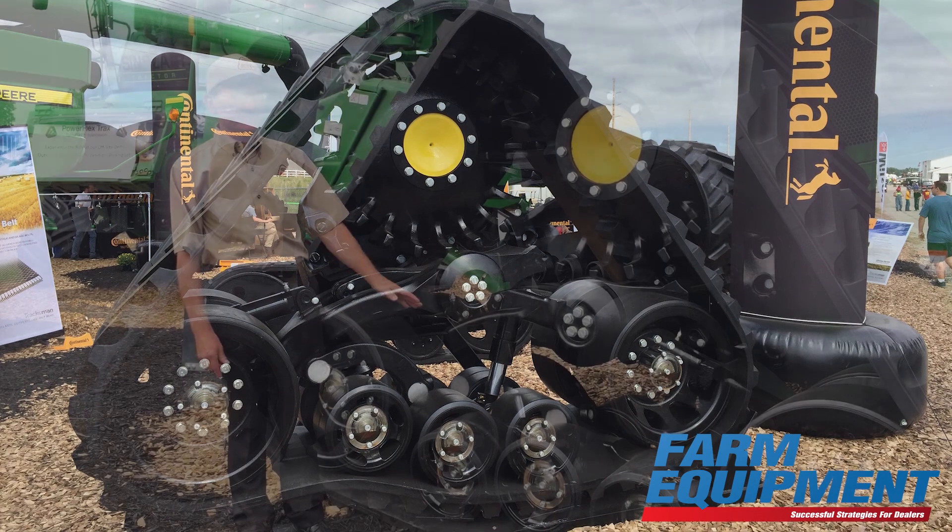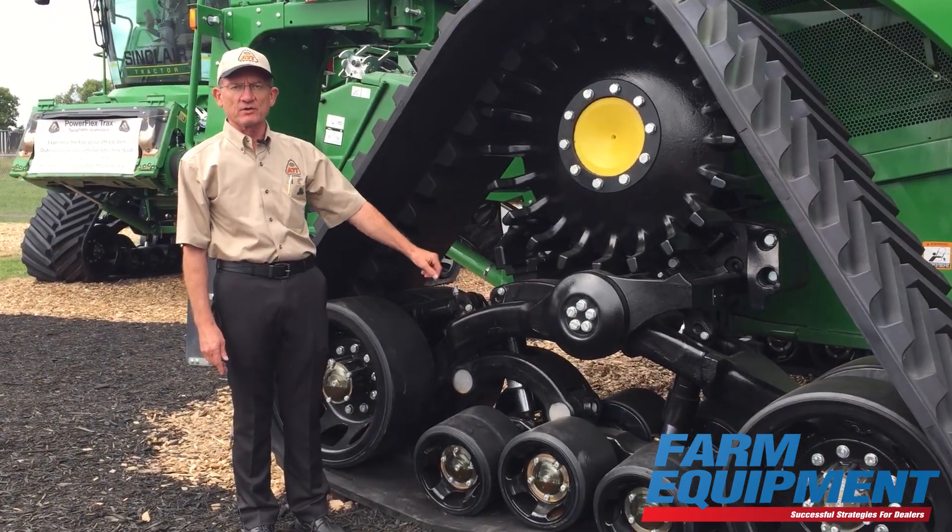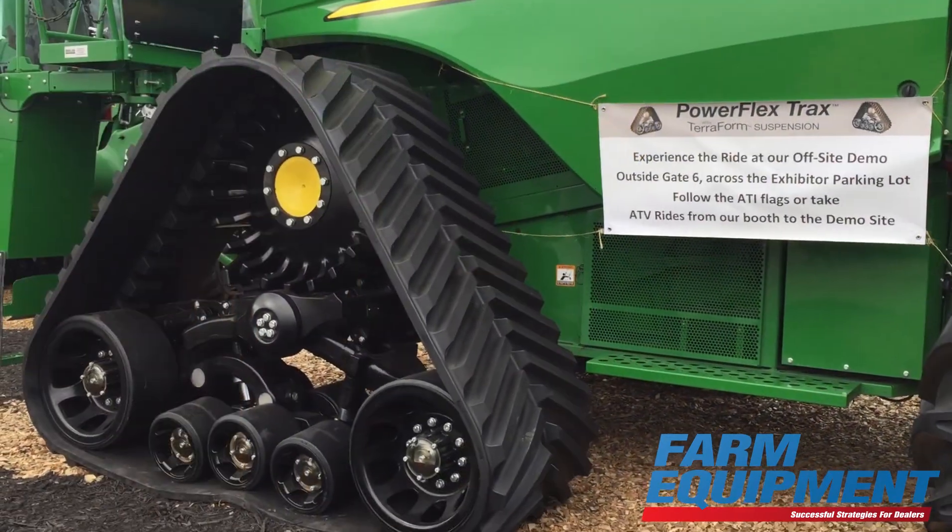It's a track system that has about 7,000 square inches on the ground, getting your front axle weight down to about 10 PSI.